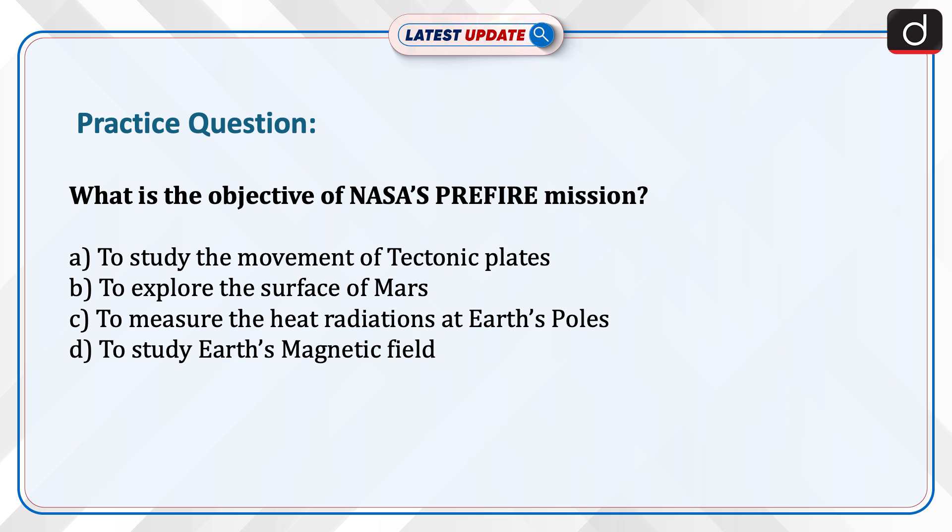Now it's time to test your knowledge. What is the objective of NASA's pre-fire mission? Is it to study the movement of tectonic plates, to explore the surface of Mars, to measure the heat radiations at Earth's poles, or to study Earth's magnetic field? Send your answer in the comment section.